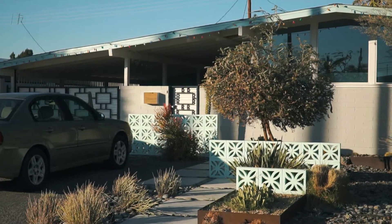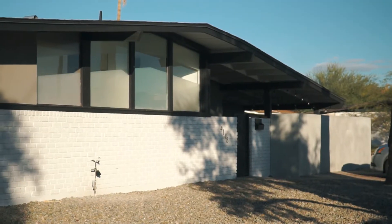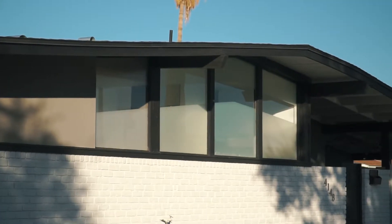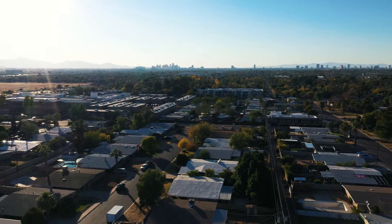Current homes in the neighborhood range from two to four bedrooms with 1.75 to three baths, between 1,232 and 2,315 square feet. Located within minutes of Arcadia, South Scottsdale, downtown Phoenix, and Sky Harbor International Airport.